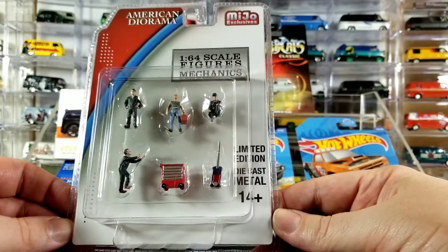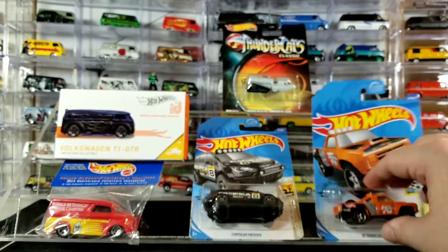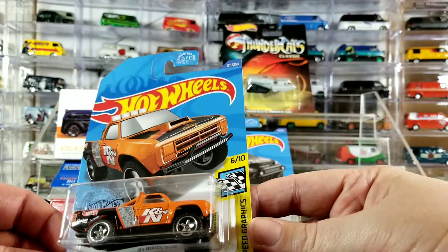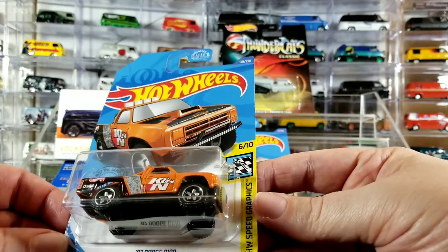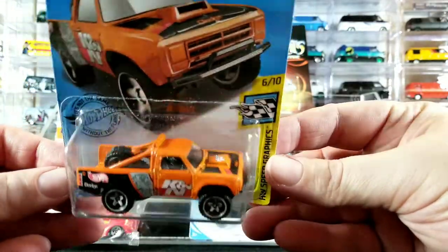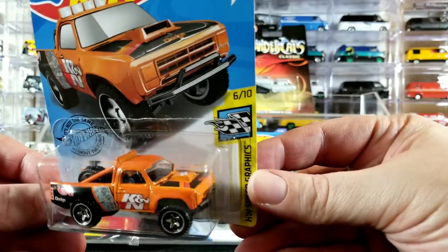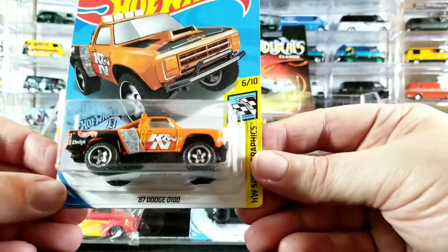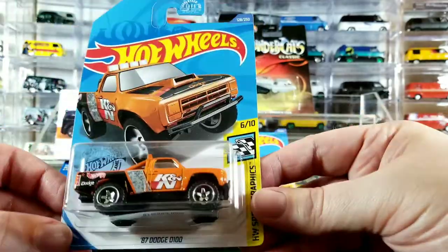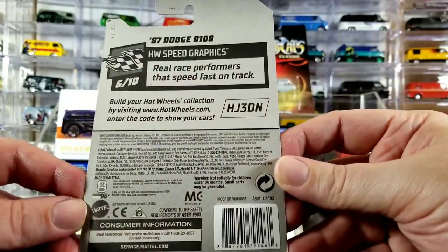The rest of it we're going to be opening in today's video. I'll just give you a shot of some of the card art. This is just a dollar car mainline — this is an '87 Dodge D100. It's kind of like a race truck, like a Baja truck. It's got a spare tire in the back and this cool K&N livery, orange and black. Just to give you a shot of the card, we'll be opening it in the second half of the video.